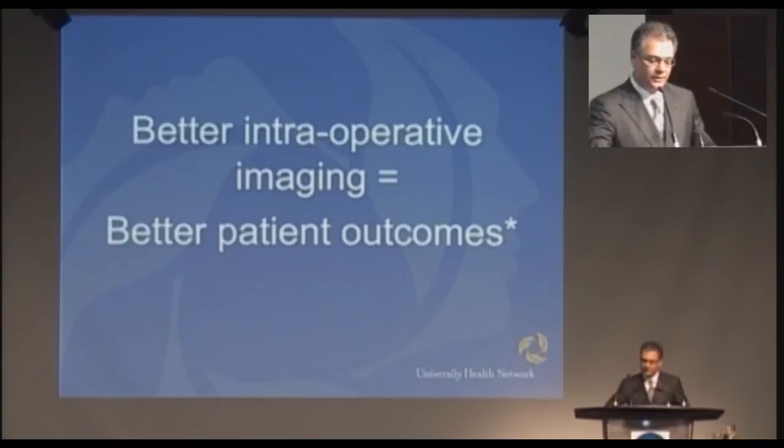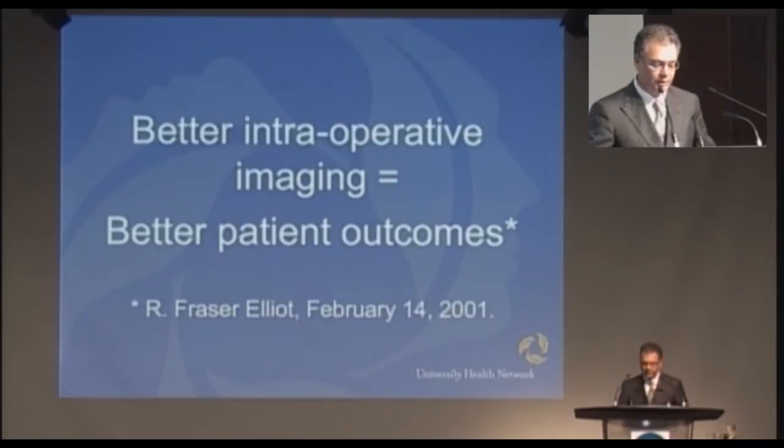Better imaging in the operating room equals better patient outcomes. It wasn't me who said this — it was Fraser Elliott who said it a long time ago. And it's taken from the time when Mr. Elliott gave a donation to support the development of this room until January of this year to open this room, but it's a fantastic room.